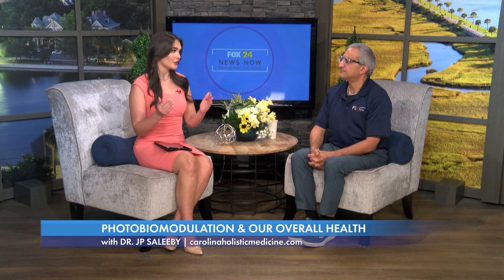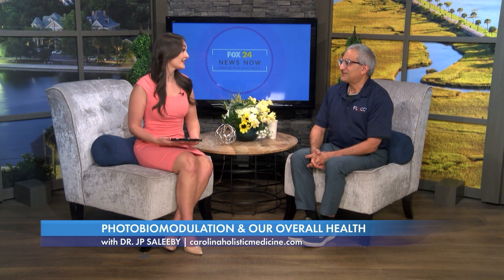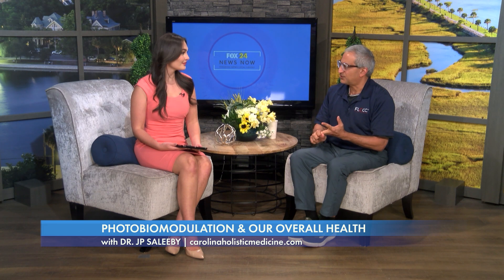So photobiomodulation is just from the sun — it doesn't come in a can. The cheapest way to do it is to get out in the sun during certain safe times during the day, which is when the sun is about 15 degrees up in the sky. You want to avoid high noon because of a lot of ultraviolet and far infrared. But near infrared is what you want. The atmosphere does a good job filtering it out. You don't need to take your shirt off because it will penetrate clothing and go up to nine inches deep into your body.